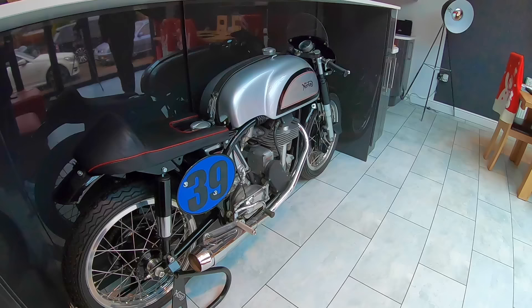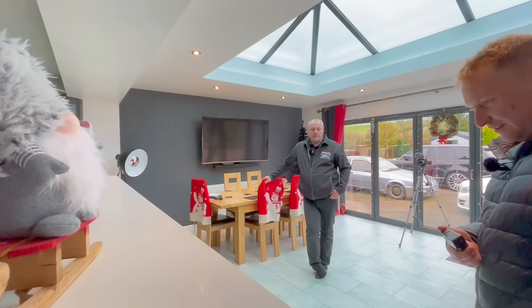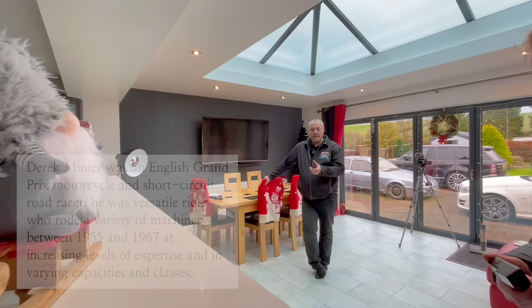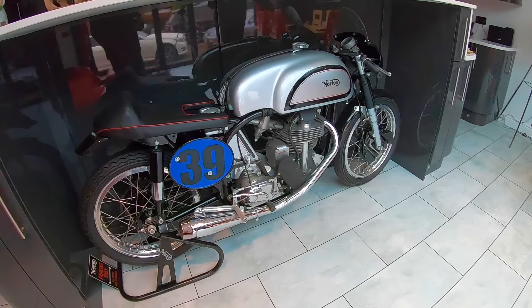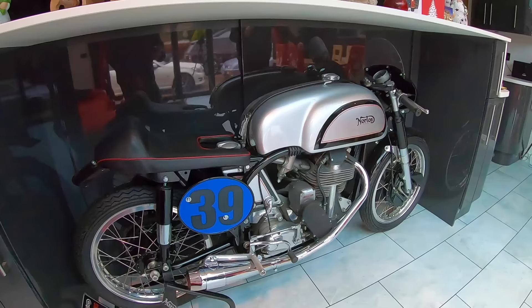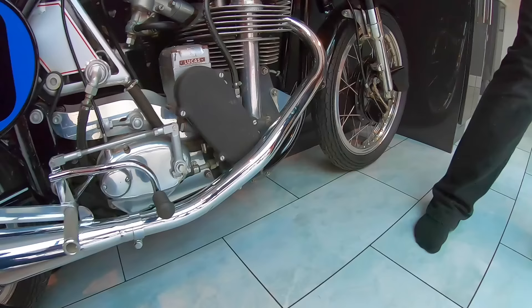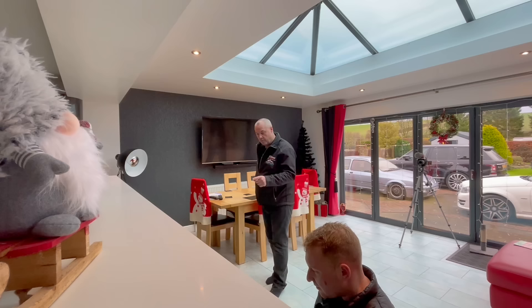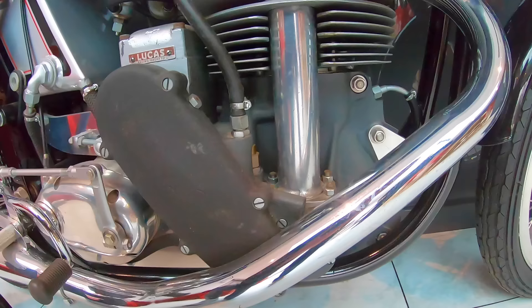That bike was originally owned and ridden by a guy called Derek Minter. Anybody that knows race bikes and the old TT — he was one of the biggest riders in the world at the time. He rode for Norton as a works rider and this was one of his bikes. The good thing about this bike is it's what we call matching numbers — it's got the original frame number and the original engine number that both match. On these old bikes that's incredibly rare, because when the engines used to let go they'd break the crankcase, and the engine number is stamped into the crankcase. Back in the day nobody cared — you'd just get new crankcases and race it. But this bike is still on its original crankcases and its original frame. The gearbox is the original one too.